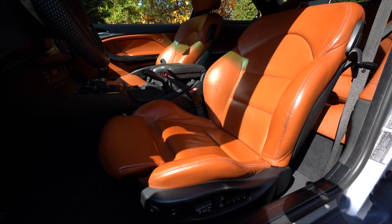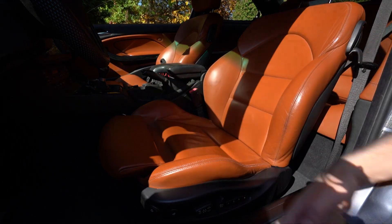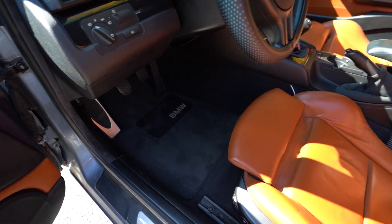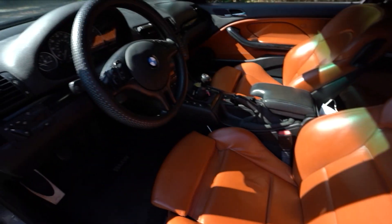That's all there is to leather conditioning — it's super simple. I'm using a microfiber block, but that's all you have to do. Now that the interior is looking nice and clean with the leather conditioned, it's time to install the steering wheel.